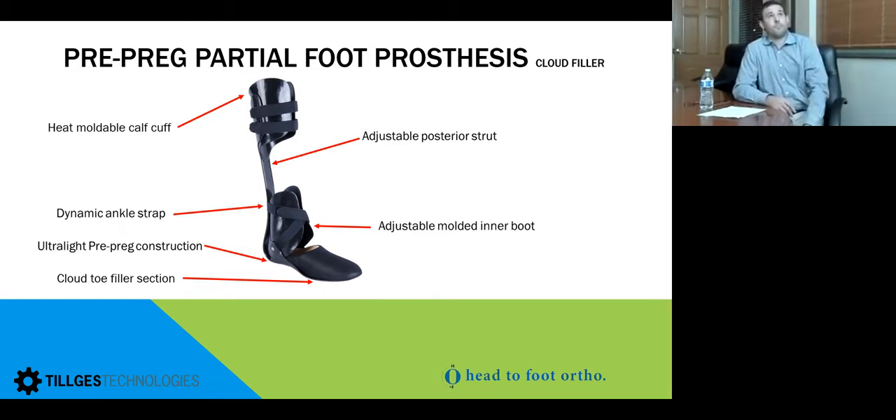Next is the partial foot prosthesis, a great tool to give patients back the third rocker of gait. It has a traditional AFO-style heat-moldable cuff and inner boot, and a figure-eight strap to really lock in the ankle for short partial feet like Syme's or Lisfranc. For a transmetatarsal level amputee, we typically use a low-profile inner boot, and often don't use an ankle strap as long as they're wearing a laced shoe tied snugly. If extra ankle stability is needed, the high-profile inner boot is used for Lisfranc or Syme's level.